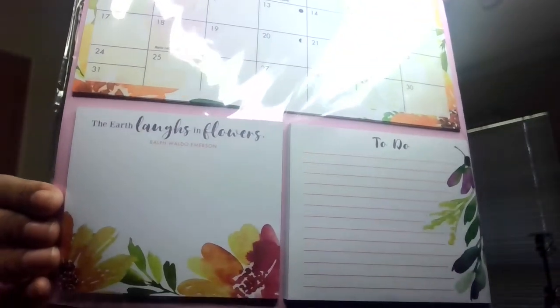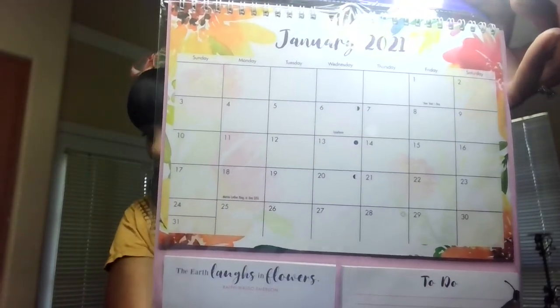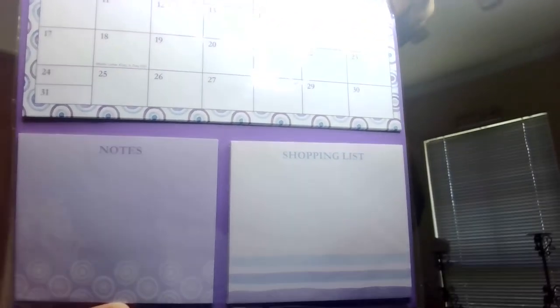The last two things I have — the 2021 calendars are out right now. What I've noticed is if you don't get them when they're out, when you're looking for them in December there won't be any. So if you see the calendars, grab them. This one is really cute — it says 'The earth laughs in flowers.' It has the calendar, but also a to-do list and a little sticky pad notes section; it's purple and pink with a flower design around the edges. They had another one — same concept but this one is purple — with notes and a shopping list section. Get your calendars now.